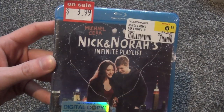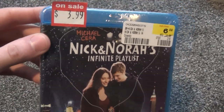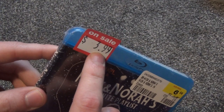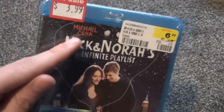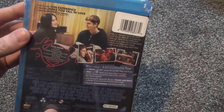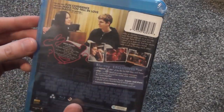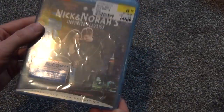Hey everyone, in this video I'm just gonna do a quick unboxing of Nick and Nora's Infinite Playlist on Blu-ray. This was a blind buy, as are many movies that I pick up, but it looks like it might be kind of interesting. This is why I picked it up — mainly $3.99 on sale. Michael Cera is in this movie and that was kind of what made me decide to pick it up. I think he was in Superbad, and that was a really good movie. These kind of high school-ish flicks, I kind of enjoy these, so for four bucks I thought this is worth blind buying.